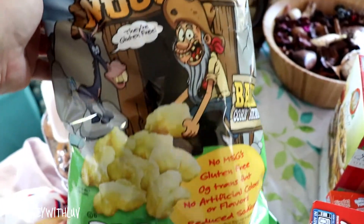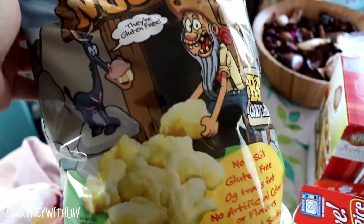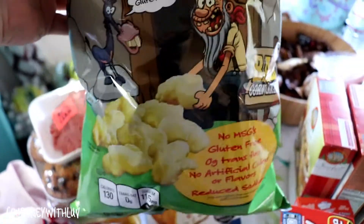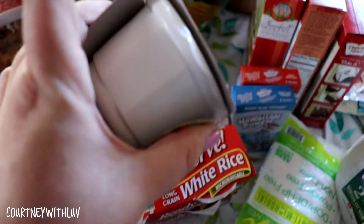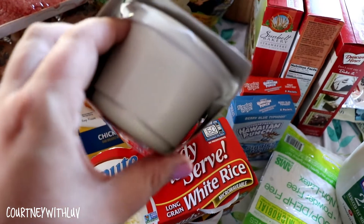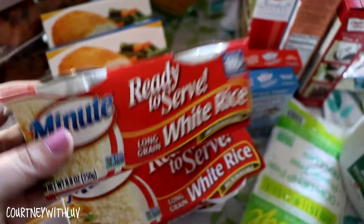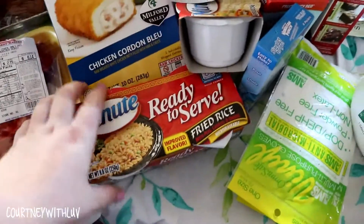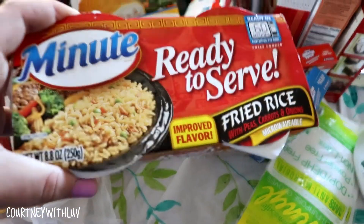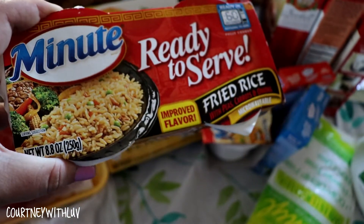Next I have some white cheddar nuggets — they're like these little cheesy puff-type things, and I really like them. Next I have three of the Minute Rice ready-to-serve cups. I like these because they're pre-portioned, easy to make — just a minute in the microwave and you're good to go. I have two plain ones, and then I figured I'd try this one, which is the fried rice — a new and improved flavor that I've never tried.